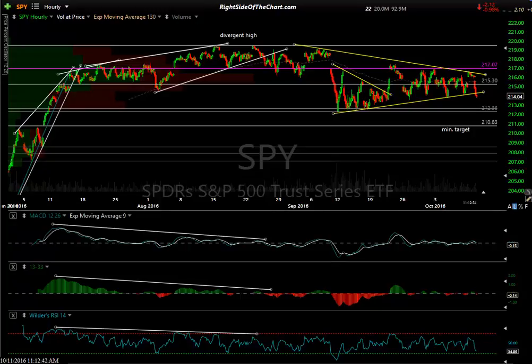Hi, this is Randy Finney with Right Side of the Chart. Today is Tuesday, October 11th, 2016, about quarter after 12 Eastern time. I spent most of the day and into the night looking at dozens if not hundreds of charts in my watch list — broad market indices, individual sectors, commodities, fixed income. I can't possibly cover all of it, so I'll focus on the key things I'm watching and where we might make some money.